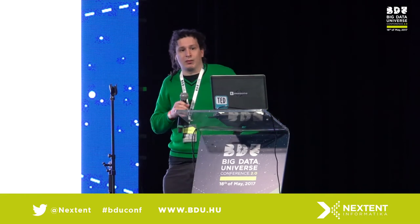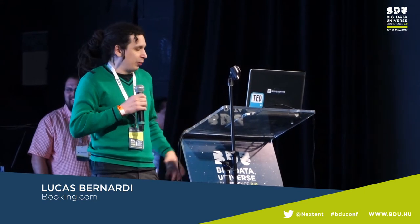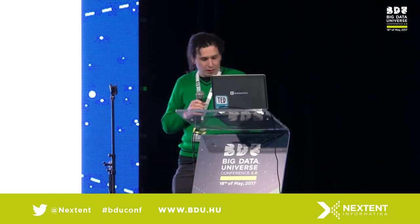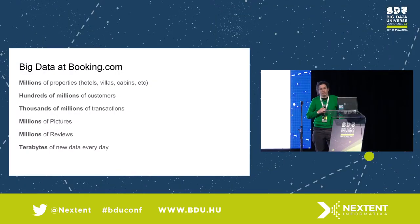My name is Lucas Bernardi. I work as a data scientist at Booking.com, and today I wanted to tell you a little bit about how we do data science at Booking and how we apply big data to improve our business. Before we get into that, let me tell you a little bit about the data at Booking.com.